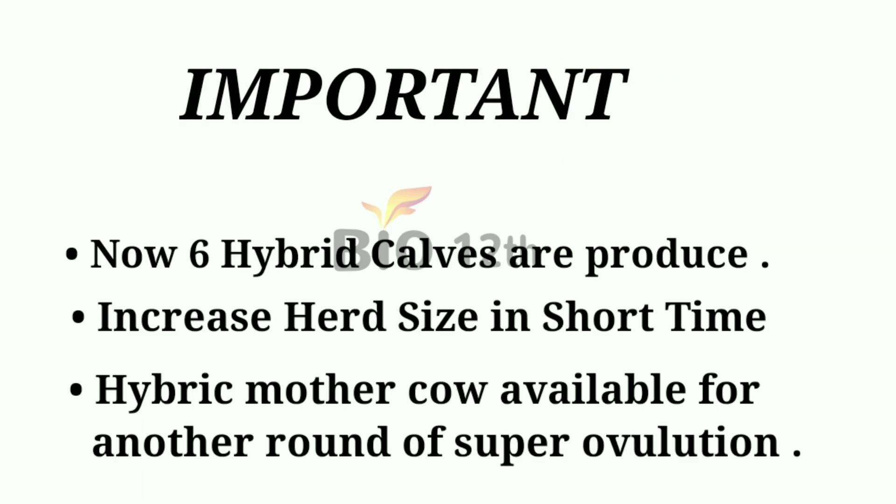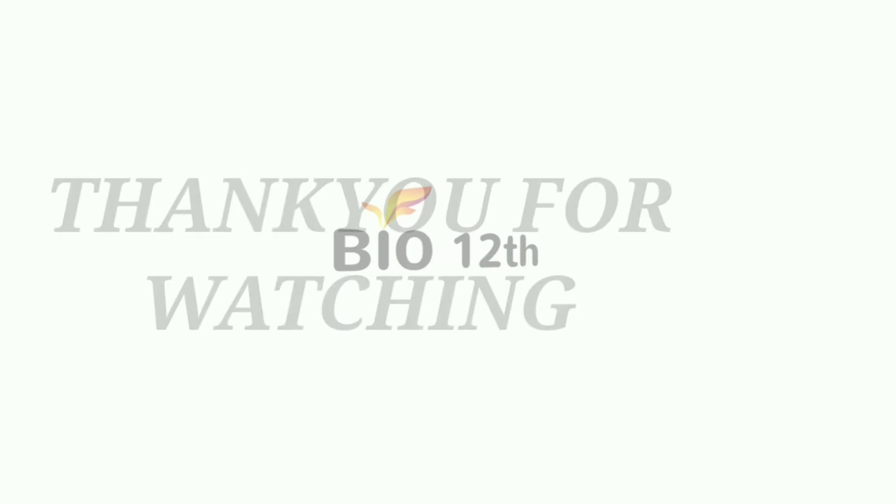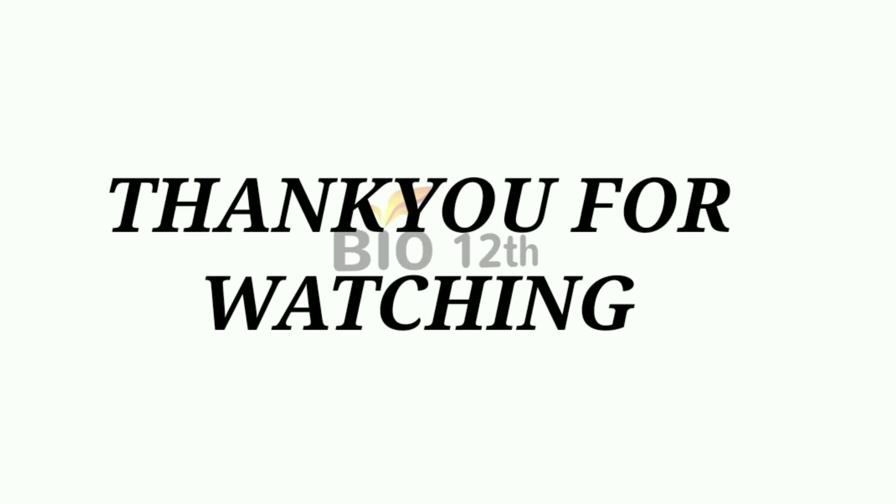Important points to learn: 6 hybrid calves are produced, the herd size grows in a short time, and the hybrid mother cow remains available for another round of superovulation.